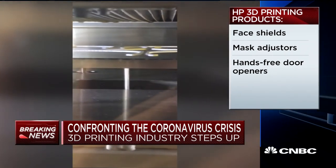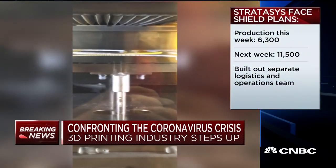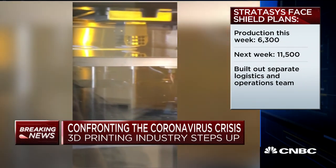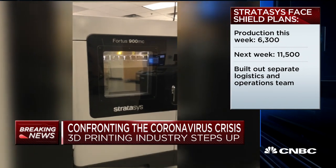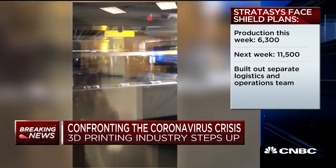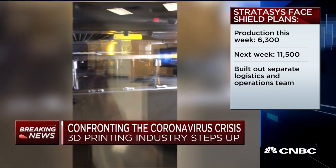Stratasys is also engaged in this challenge, on track to make 6,500 face shields just this week. And in a sign of just how strong demand really is right now, they tell us hundreds of hospitals have now reached out to the company, asking for a total of 350,000 such face shields.